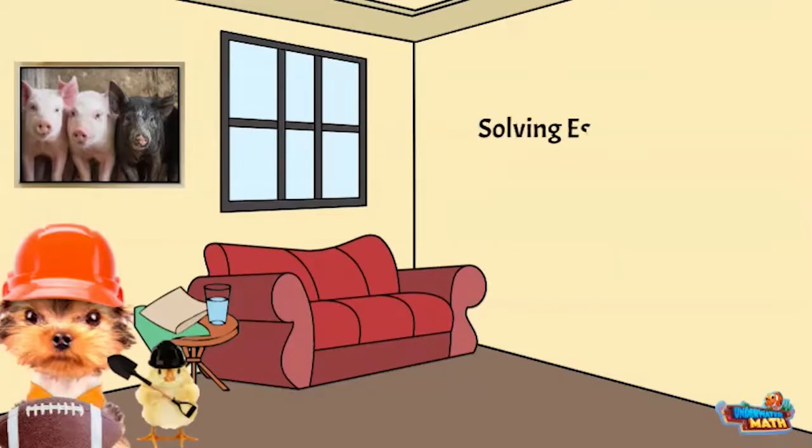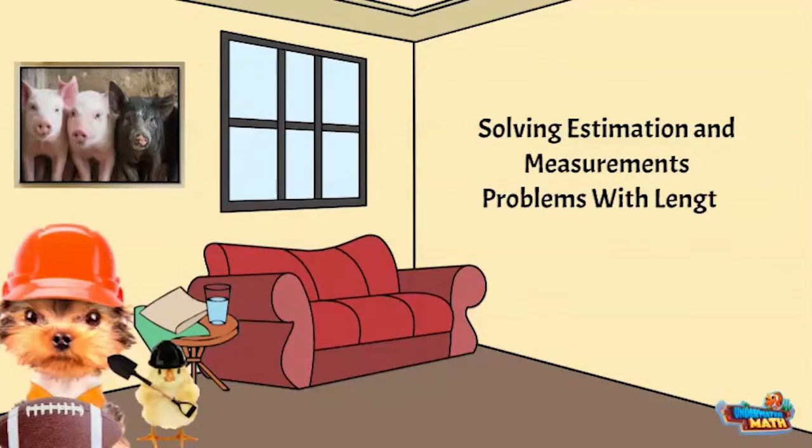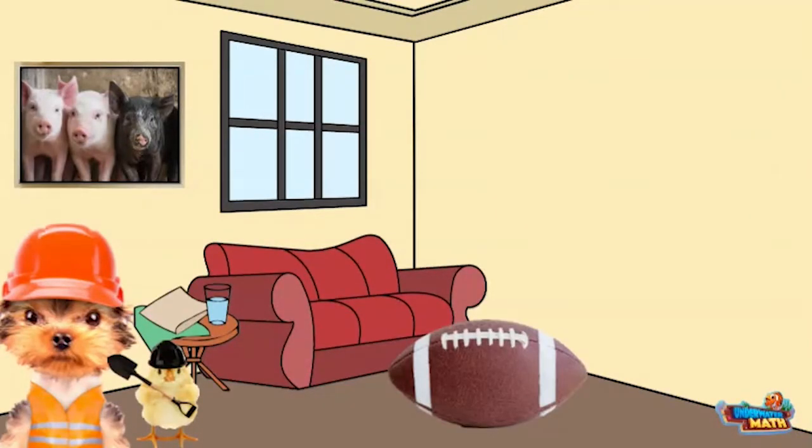Now let's talk about solving estimation and measurement problems with length. Hey Daisy, how long do you think this football is? I am not sure. I will give you choices.